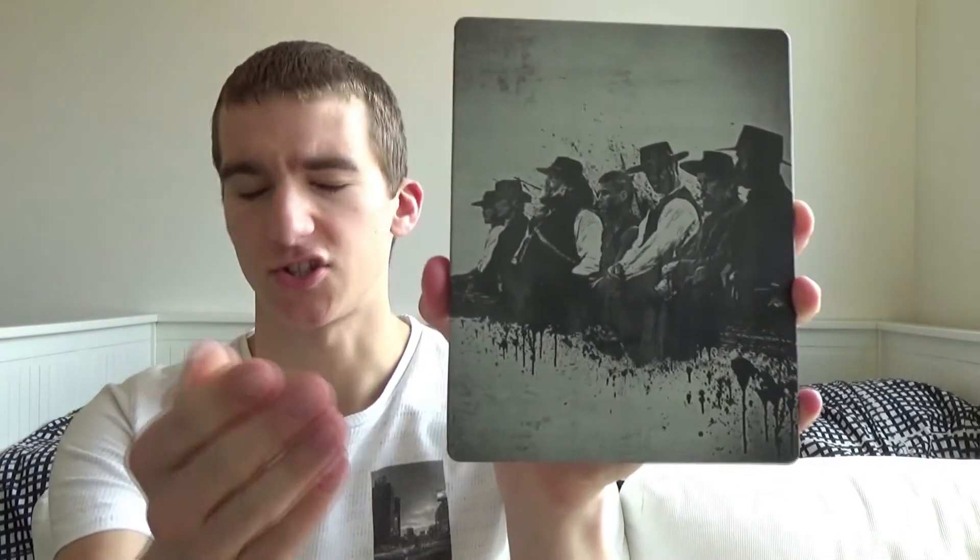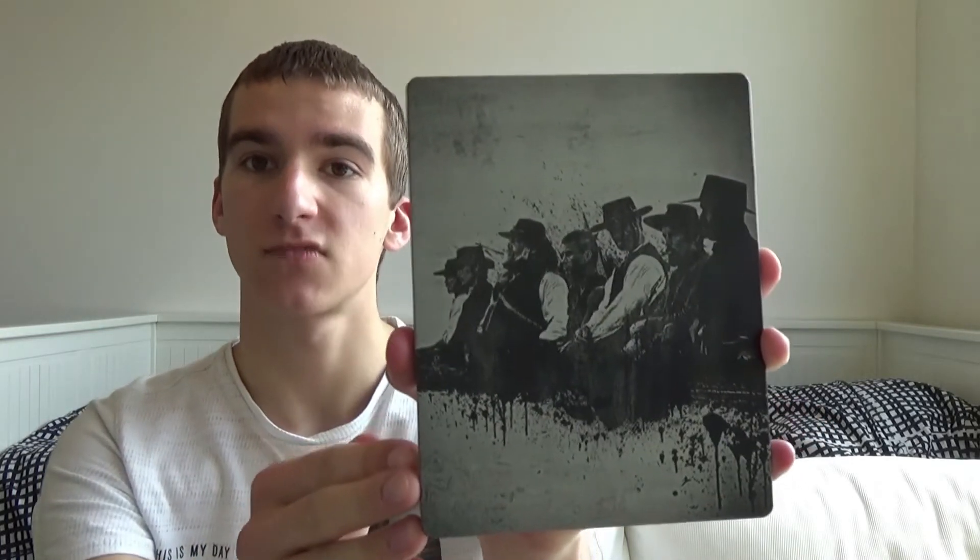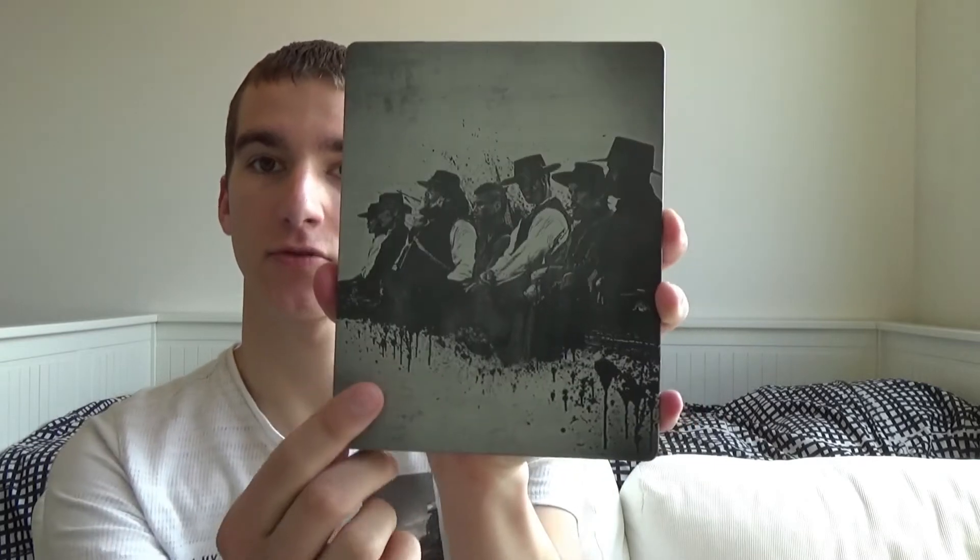The next movie I bought is The Magnificent Seven, starring Denzel Washington, Ethan Hawke, and Chris Pratt. I bought this steelbook at the Media Markt for 25 euros — or better said, my grandpa bought it as a gift for me, so thanks a lot grandpa! It's a glossy and matte finished steelbook. On the front we see not the title but the seven characters.